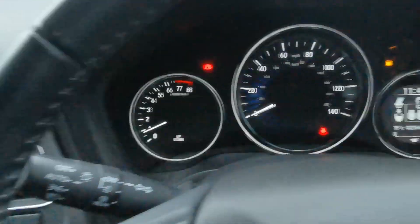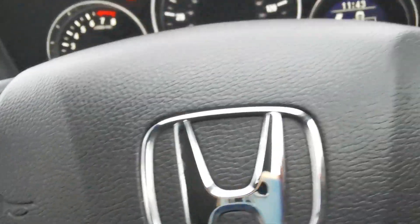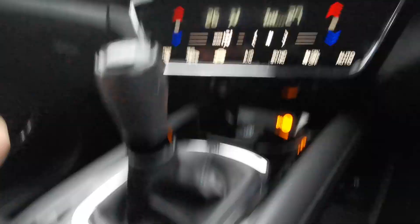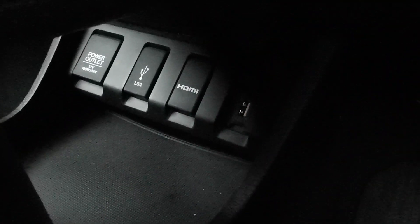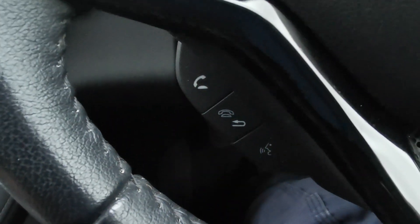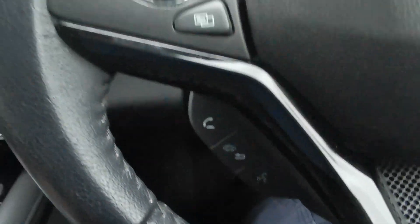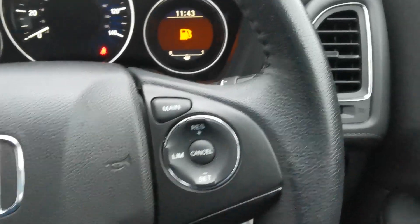This car has done 23,688 miles. Under the dashboard there are plug-ins for accessories including HDMI, USBs, and 12-volt power points. The steering wheel has controls for answering and rejecting calls, voice control if your phone is compatible, plus cruise control and a speed limiter.